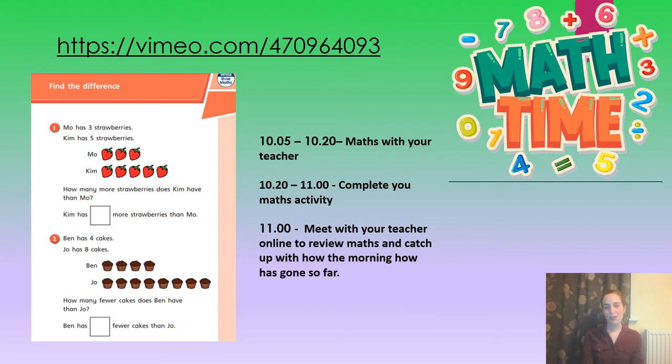At 10:05 we're going to start our maths for the day and you'll do your input with your teacher, where we're looking at finding the difference. It's really important that you listen — we're only doing the first sheet. This lesson is split into two days, so we will only be doing question one and question two, which you can see on the screen now. It's really important that those of you doing your work at home only do questions one and two, otherwise you'll be ahead of us. At 10:20, once we've done our input, that's your chance to go and complete your activity, and at 11 o'clock we will meet back together to go through the answers and review how your morning has gone.